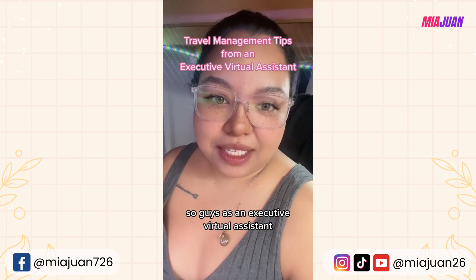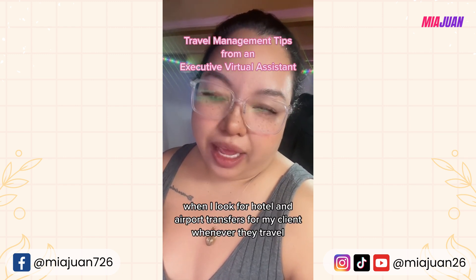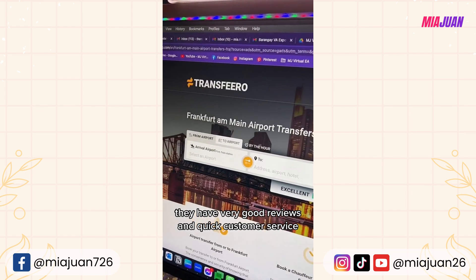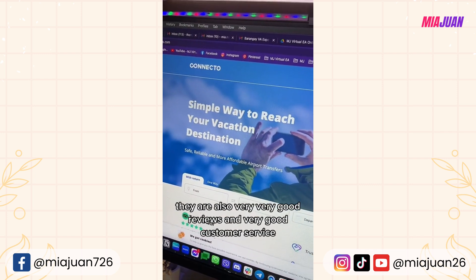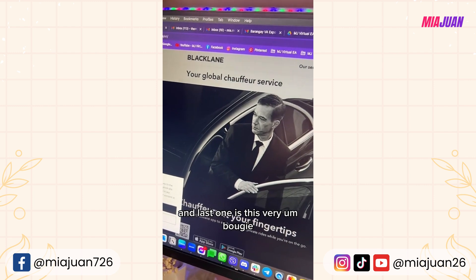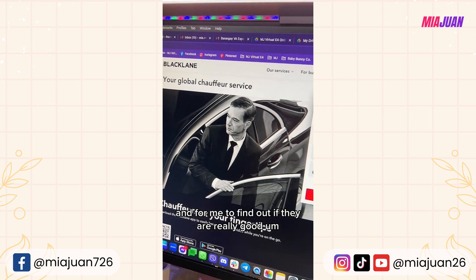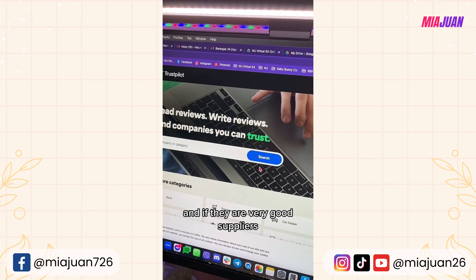As an executive virtual assistant, I do a lot of travel management for my client. Here are the websites I use when looking for hotel and airport transfers. First is Transfero — very good reviews, quick customer service, and very affordable. Next is Connect2Transfers — also very good reviews and great customer service. Last is Black Lane — a high-end, bougie service for clients who want premium transfers. To verify any of these suppliers, I always go to TrustPilot.com to check their legitimacy and quality.